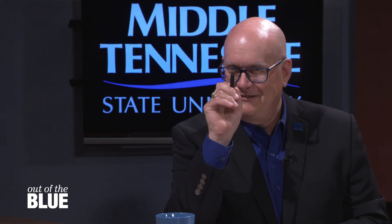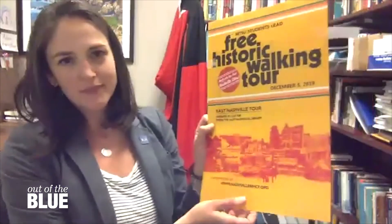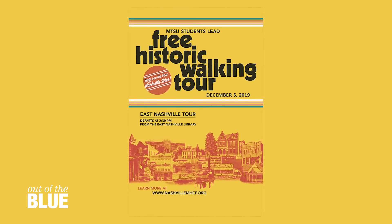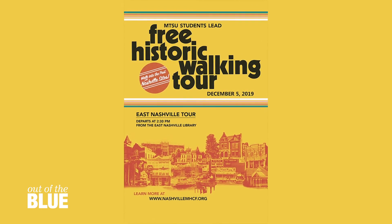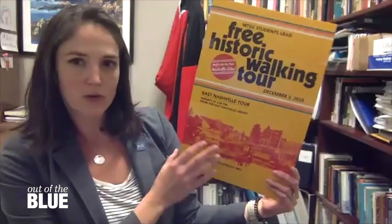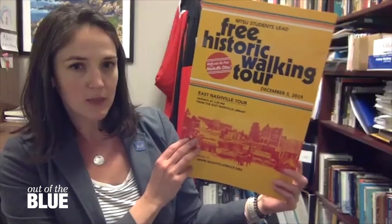Professor, there's something over your shoulder that's been intriguing me — what is that? One of the things the students do is talk about how to publicize our tour, and this is the poster from this year. These are things students are asked to create using all their skills — things learned in other classes or personal interests. We went out and posted this poster around East Nashville and I mailed it to parties in Nashville and here in Murfreesboro to advertise our tour.